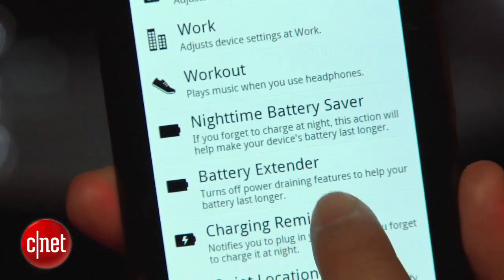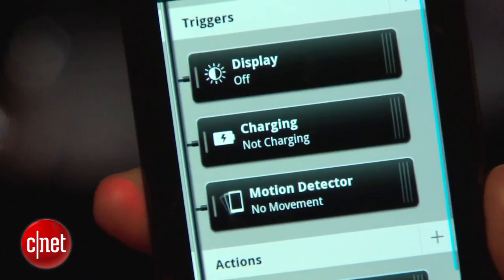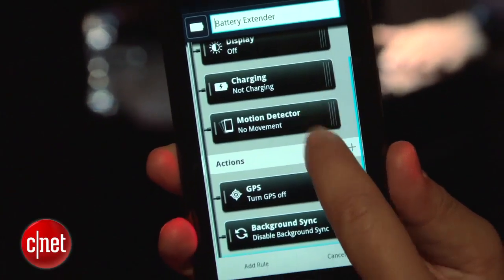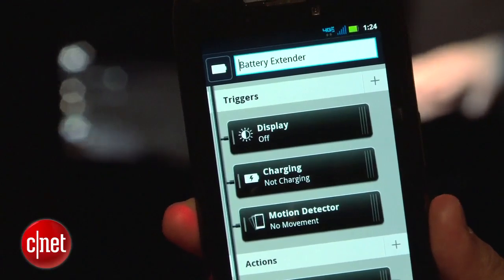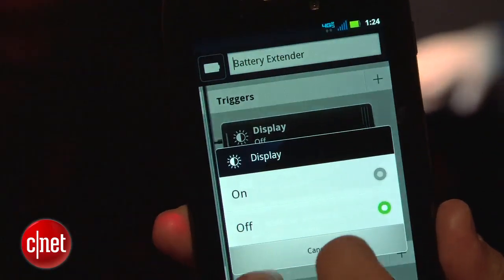Speaking of battery life, it has a 1780 milliamp lithium-ion battery, and they are saying the rated talk time is going to be 12.5 hours. That was one of my concerns about a phone this size — what would happen to battery life. But they're saying it's going to be around 12.5, so we'll have to see once we get it in whether that's true or not.